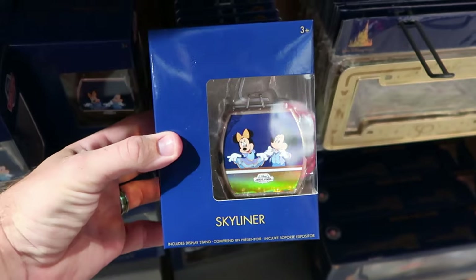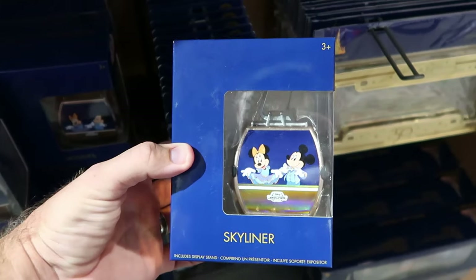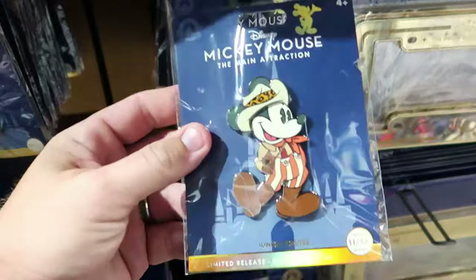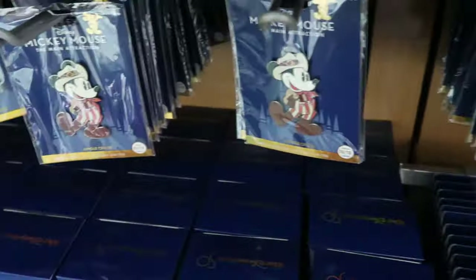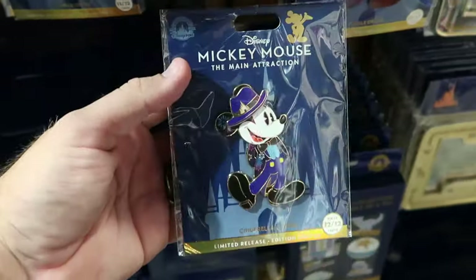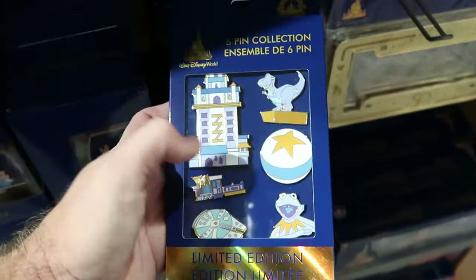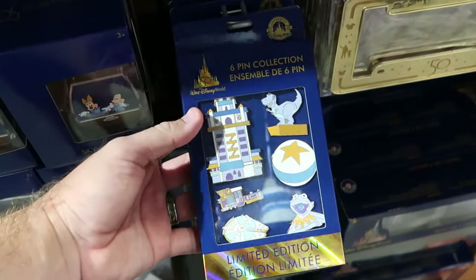Right behind all the Oswald merchandise they have a lot of 50th anniversary items — like the little toy skyliner that comes with Mickey and Minnie, Goofy, Donald and Daisy on the other side — $8 marked down from $20. Over here they have some of the main attraction series pins — this is 9 of 12 with Mickey Mouse and the Jungle Cruise, $15 from $30. They also have a couple of the Cinderella Castle ones left — Mickey wearing a fancy top hat with the castle, $15. And they have some collector pin sets — 6 from Hollywood Studios: the Hollywood Tower, Kermit the Frog, the Pixar Ball, Rex, the Millennium Falcon — $60 from $125, better than half off.